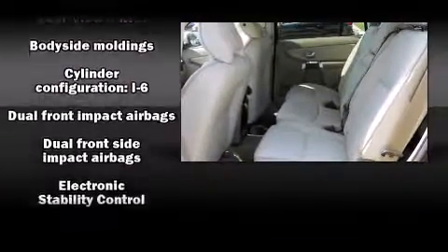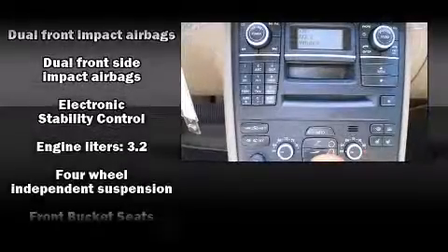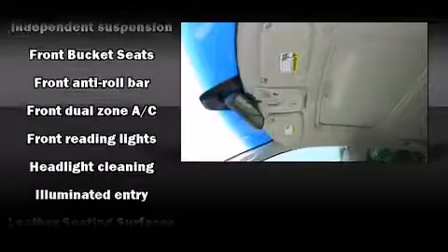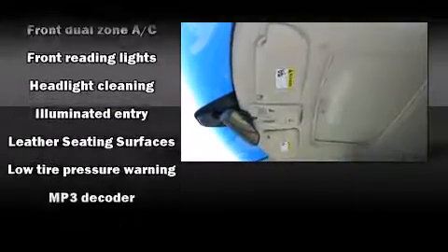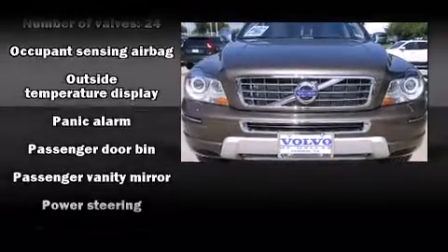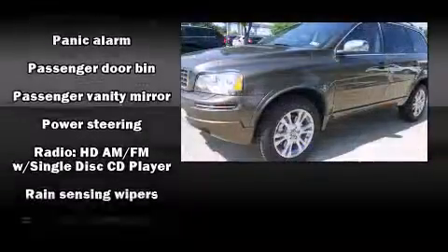Volvo also prioritized safety and security by including dual front-impact airbags with occupant-sensing airbag, integrated rear child seats, anti-whiplash front head restraints, a security system, and four-wheel disc brakes with ABS.